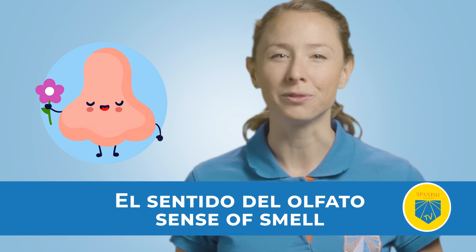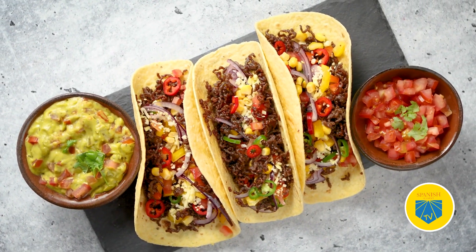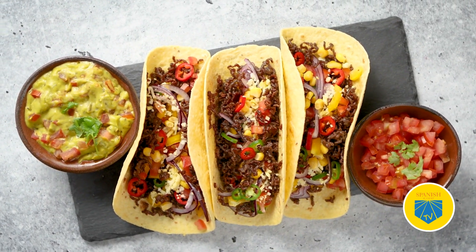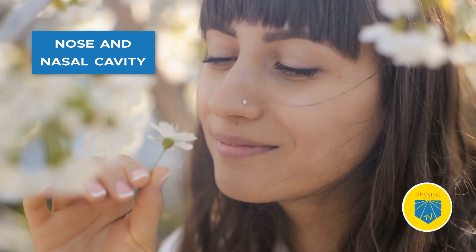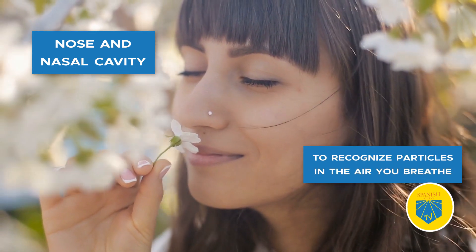El sentido del olfato — sense of smell. Imagine the smell of freshly made Mexican tacos. Have you ever encountered tacos that smell so out of this world your mouth simply waters? This happens because your sense of smell is closely tied to your sense of taste. El sentido del olfato is used for multiple functions. In general, it distinguishes pleasant from unpleasant smells. Your brain uses your nose and nasal cavity to recognize particles in the air you breathe and react to them, relying on specific neurons that connect directly from your nose to your brain.